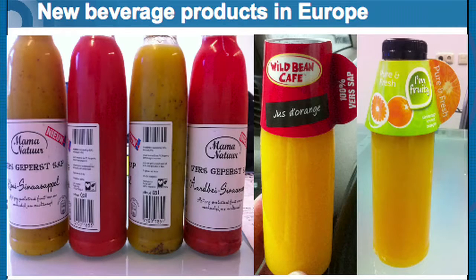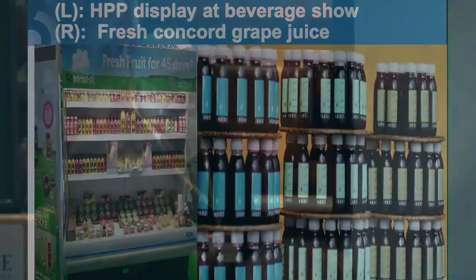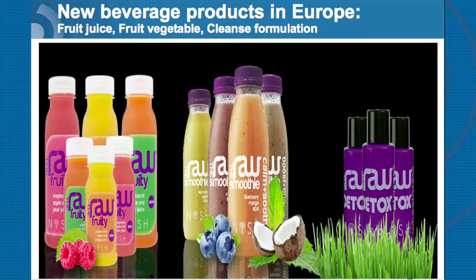There are many new products in the marketplace. Most are in cylindrical bottled plastic materials. Here is a grape juice product out of Italy — a fresh red Concord-style grape being sold. This company only sells high-pressure juices and is marketing 45 days for fresh juice. These are three types of products from Europe: a juice blend, a juice and vegetable product, and a cleanse formulation. All three of these products are being sold after HPP.